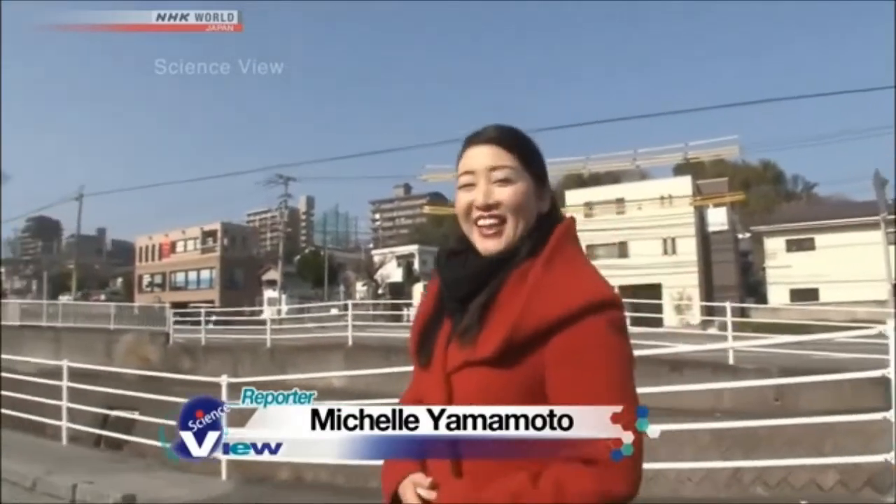Hi, Michelle. I've been told that the takumi or innovator I'm going to meet today is a hairdresser. Let's go meet him.